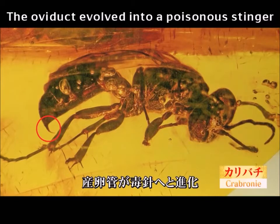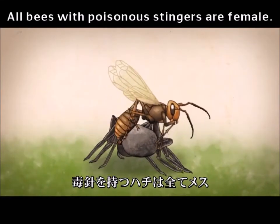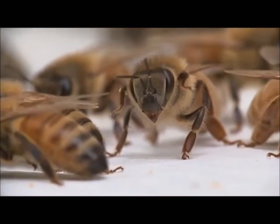Yes, the source of the poisonous stinger is the ovipositor. So every bee that has a stinger is female. The same is true for honeybees.